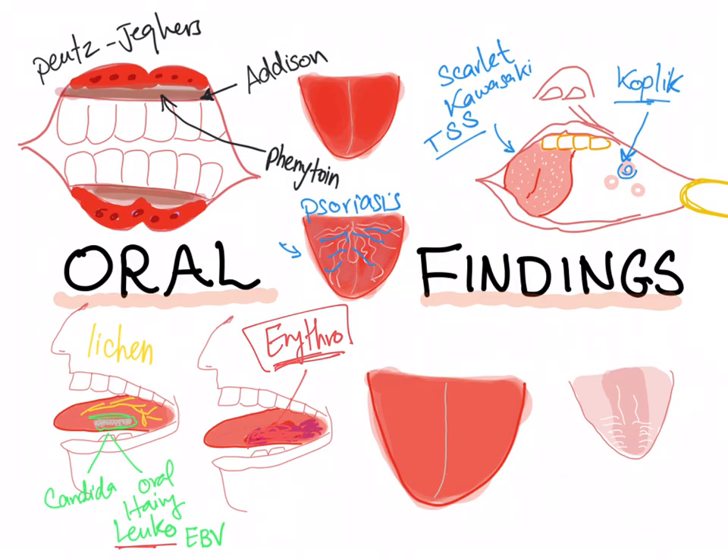What about a beefy red tongue? It's usually vitamin B12 deficiency, which causes pernicious anemia. Also, glucagonoma — glucagon-secreting tumors.